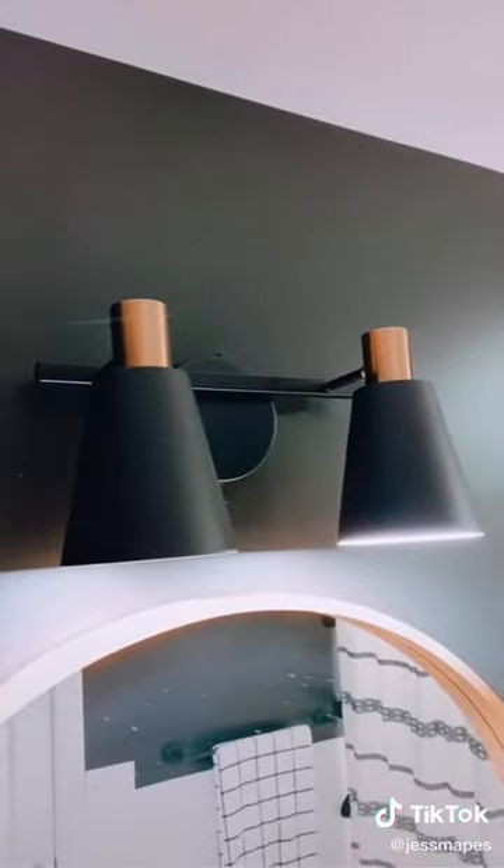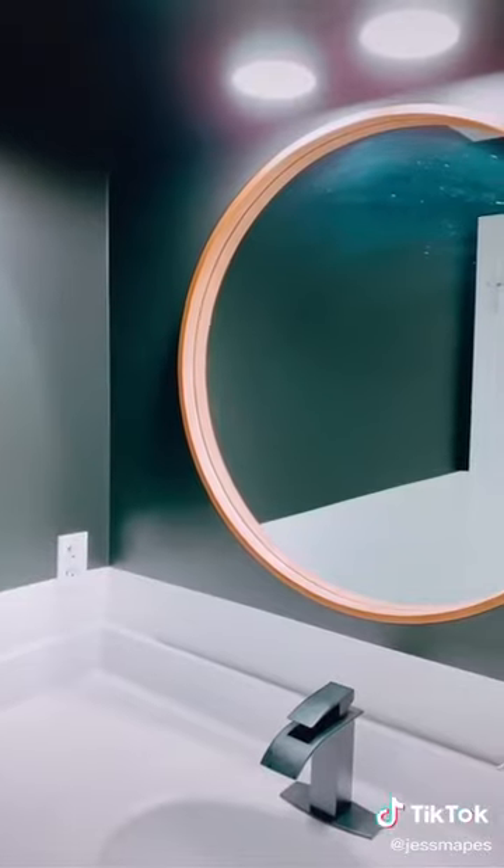This Amazon light fixture cost me $50, but it is currently on sale for $40. Up next, we have these floating shelves, which I also purchased from Amazon. They were $20 when I bought them, but I think they're currently at $30.